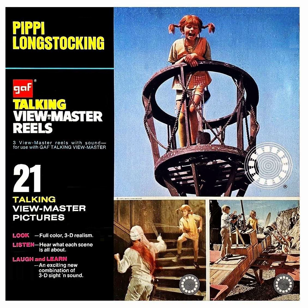Viewmaster Reel 1, Scene 1. Pippi Longstocking was a remarkable 9-year-old girl who lived along with her horse, Carl Albert. Dinner, Tommy and Anika! Come on, Carl Albert!